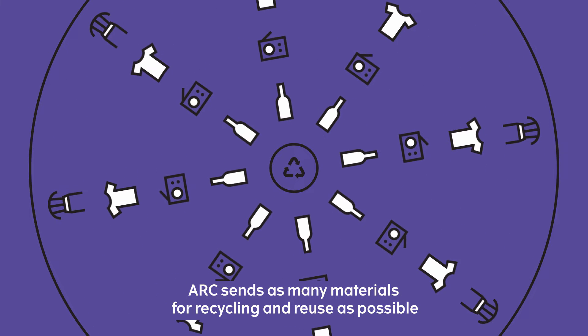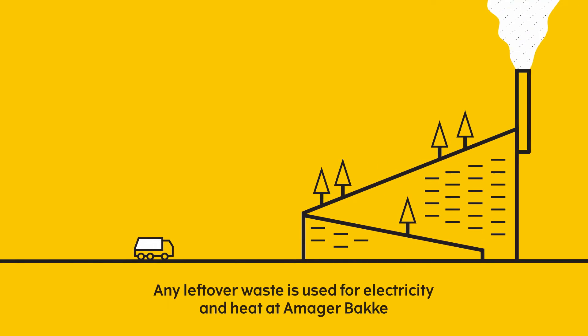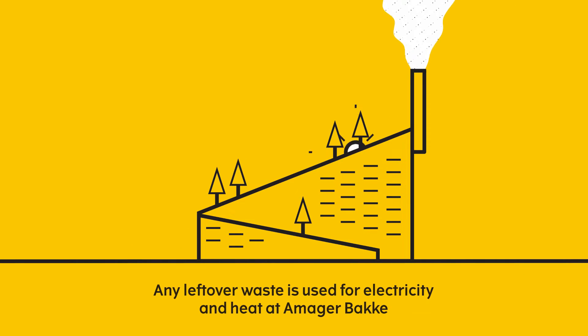ARK sends as many materials for recycling and reuse as possible. Any leftover waste is used for electricity and heat at Amar Bakke.